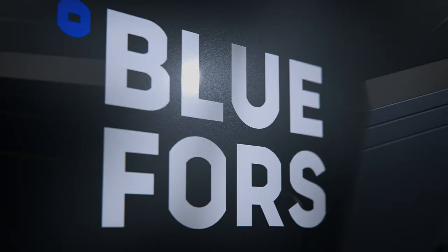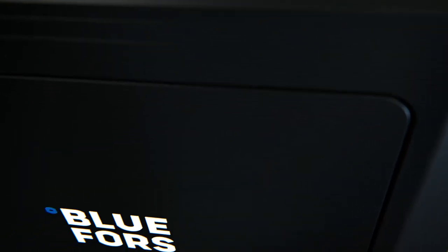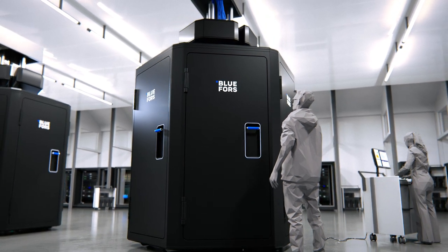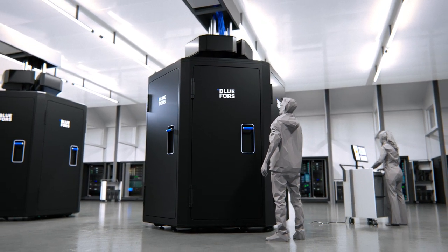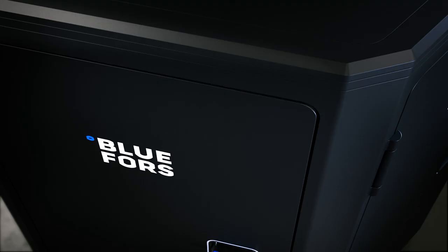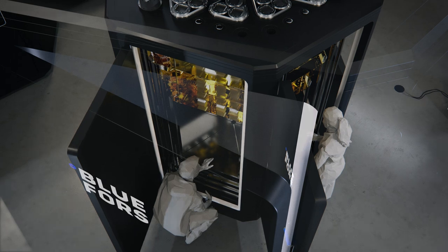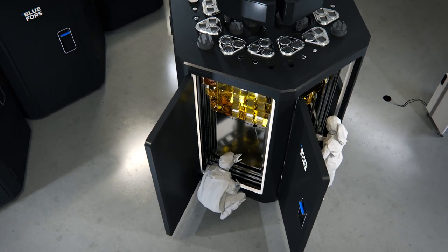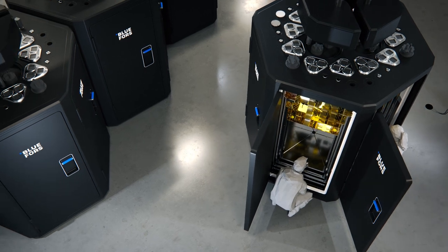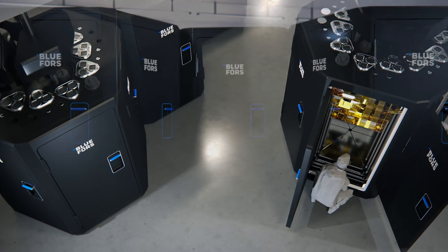At BlueForce, we work in defining the future of cryogenics. KIDE is our new, state-of-the-art cryogenic platform that enables the next big leap in quantum computing. KIDE's unique hexagonal design offers easy access to the interior and makes it possible to expand the KIDE platform by connecting systems.